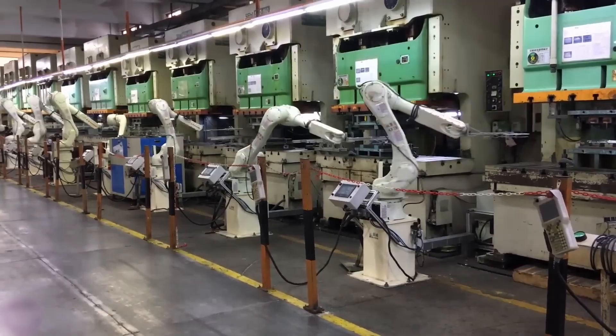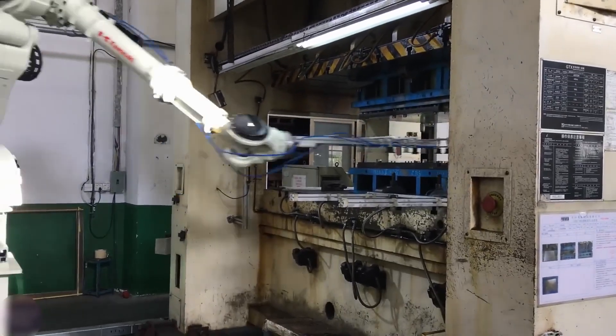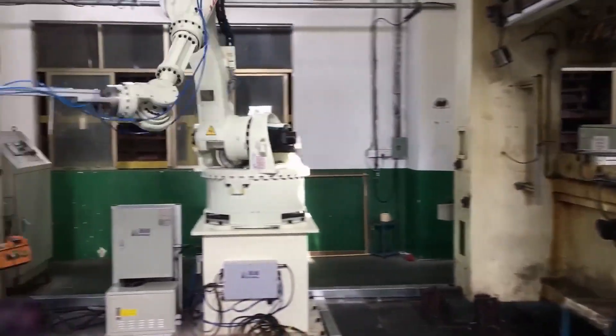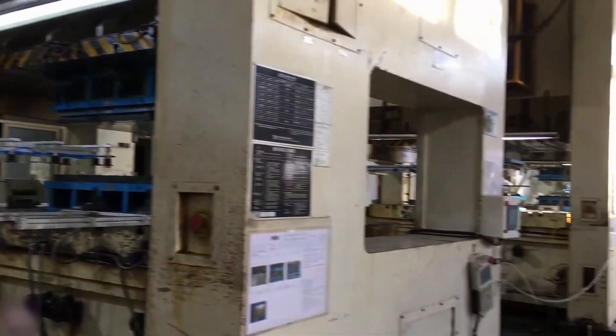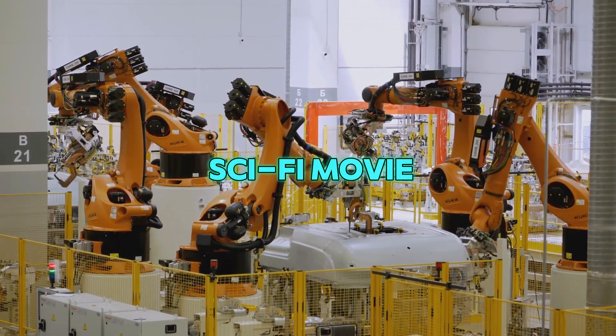Another awesome robot comes from a company called Teletech Electronics. They're building factories where robots do all the work. These machines move like people, picking up tools and making things without ever stopping. They're super careful, so nothing gets broken, and they keep going without needing a nap. This makes factories faster, safer, and even kinder to the planet because they don't waste stuff. It's like a factory from a sci-fi movie.